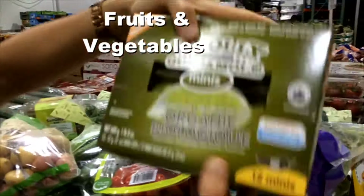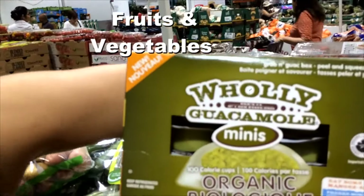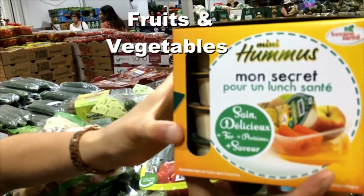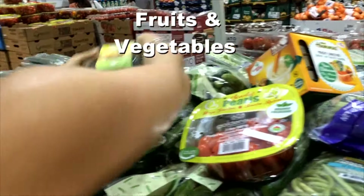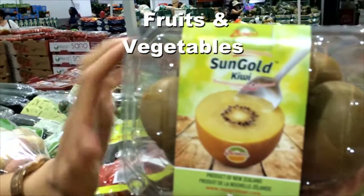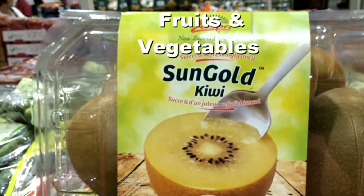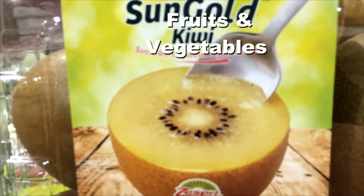They also have these mini dips — 100-calorie individual guacamoles and 100-calorie hummus portions as well. And last but not least, I love these yellow kiwis that you can eat the skin with. They have tons of healthy enzymes and are deliciously mild and non-acidic.